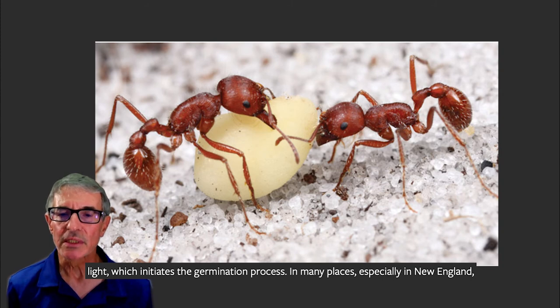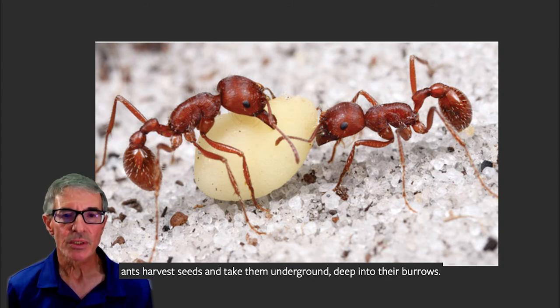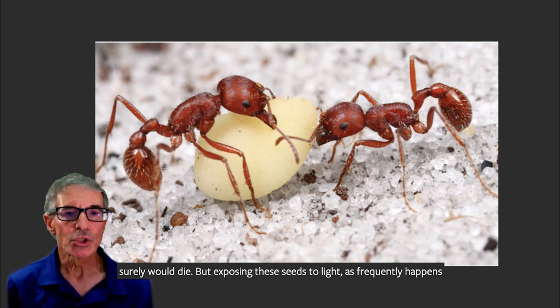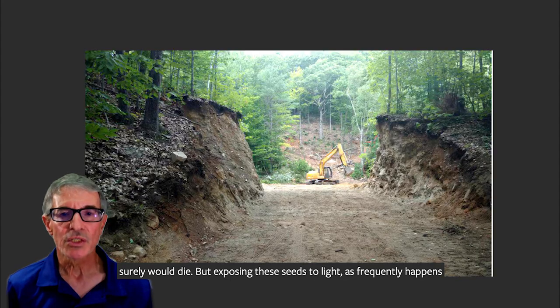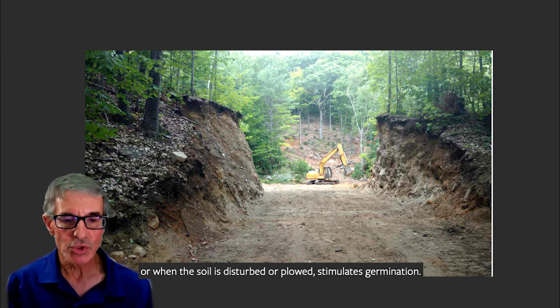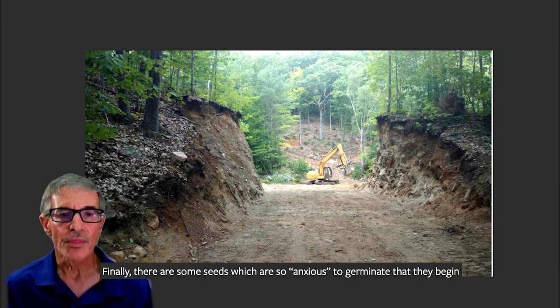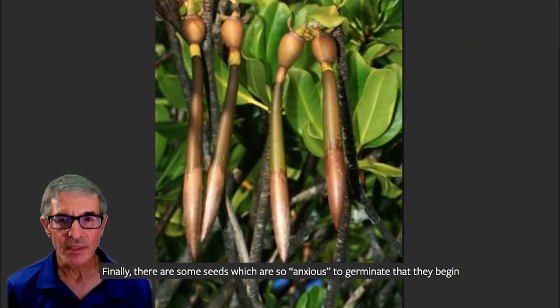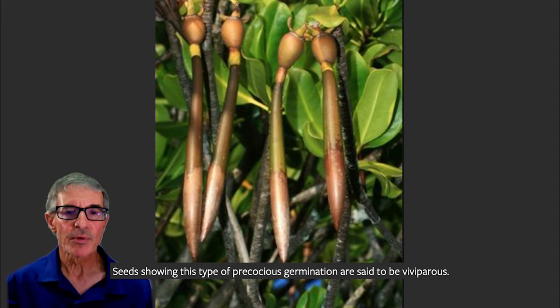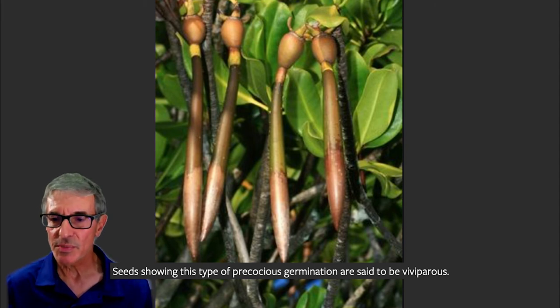In many places, especially New England, ants harvest seeds and take them underground deep into their burrows. In such an environment lacking light for photosynthesis, a germinated seedling surely would die. But exposing these seeds to light, as frequently happens when a newly constructed road exposes the inside of a hill, or when the soil is disturbed or plowed, stimulates germination. Finally, there are some seeds which are so anxious to germinate that they begin the process before they even detach from the parent, as found in some species of mangrove. Seeds showing this type of precocious germination are said to be viviparous.